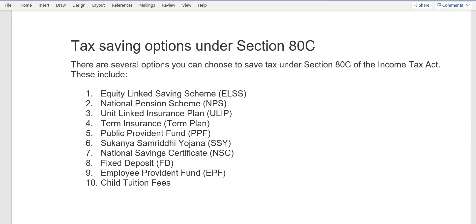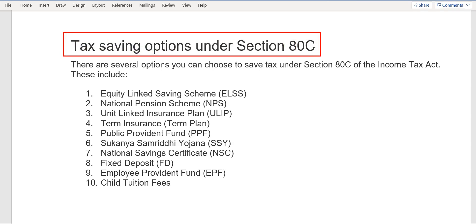Hello friends, welcome to my channel. In today's video, we're going to discuss various tax-saving options under 80C which are available in the market, and also which option you should choose for putting your money and saving tax.